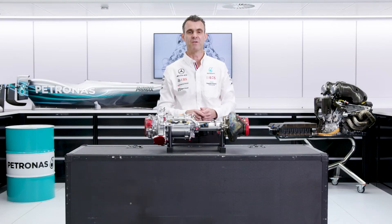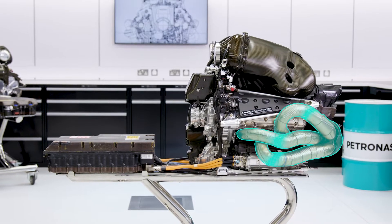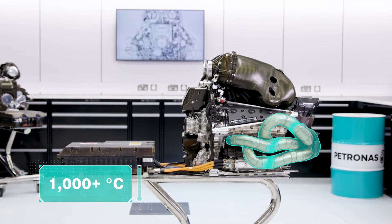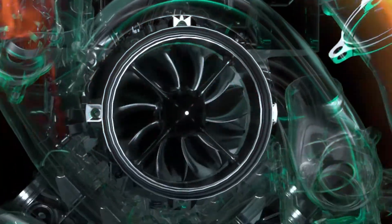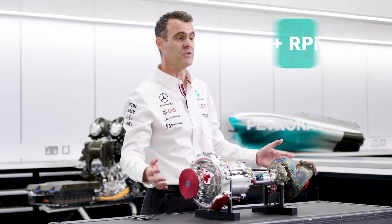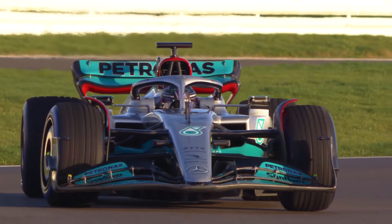Some of the challenges of the turbocharger are the temperatures involved, especially at the turbine end. The exhaust gases coming out of the engine at over 1000 degrees C are getting channeled into this element and spinning the wheel in there. Everything has to be able to withstand that 1000 degrees C heat. It's rotating at over 100,000 RPM, which is pretty fast — especially for the electric motor element.